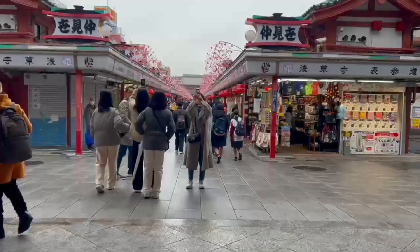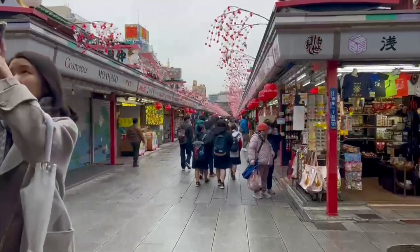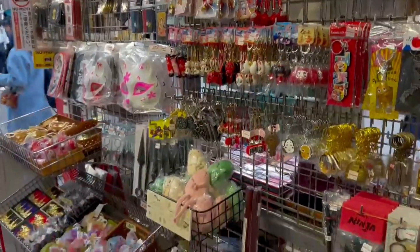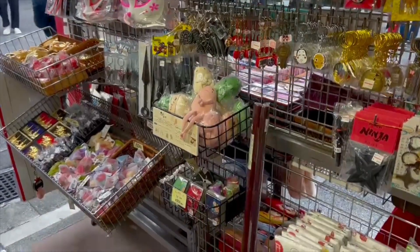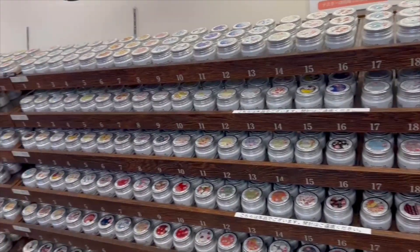Asakusa in Tokyo can be a very tourist-heavy place, but it's kind of fun. Lots of shops and street food. 365 different packages of hand cream — pick one for your birthday. Smells like a flower bouquet.